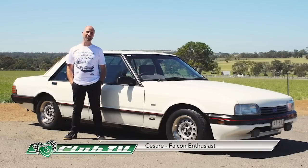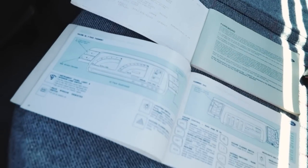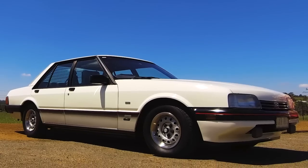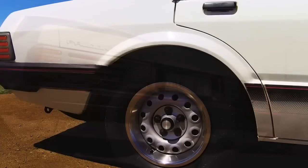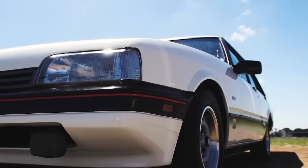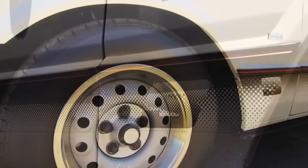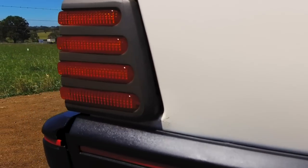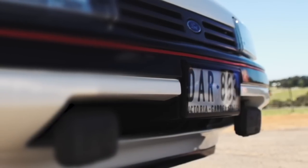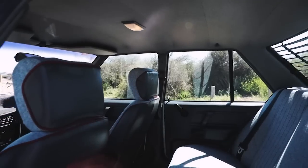Owner Cesare introduces his 1986 XF Falcon S-PAC, bought in January 1987 — originally his dad's car. They instantly fell in love with it, and his dad passed it down to him as his daily driver. It's pretty much standard apart from revised springs and a full exhaust system. Black highlights against the white with red stripes — he thinks the XFs do that very well, particularly the S-PACs. The wheels are 12 sliders, very 80s. The interior has power steering but no air conditioning, with a grey and white colour scheme throughout.